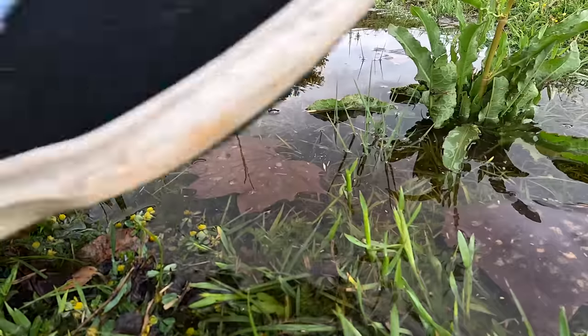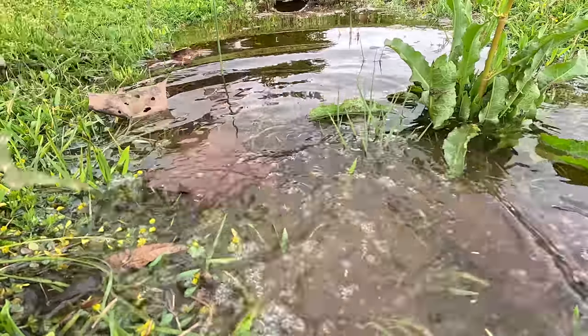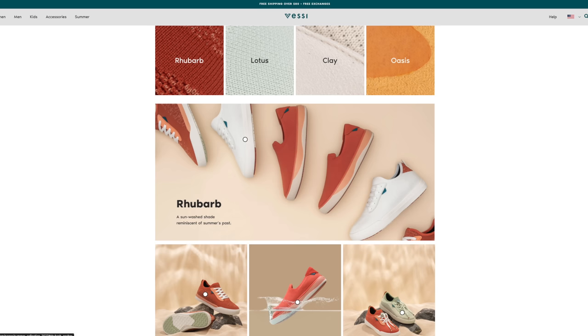Do you hate wet feet as much as I do? Then get Vessi and you'll never have to worry about wet feet again. Click the link directly below this video for special discount pricing just for those of you watching my video today.